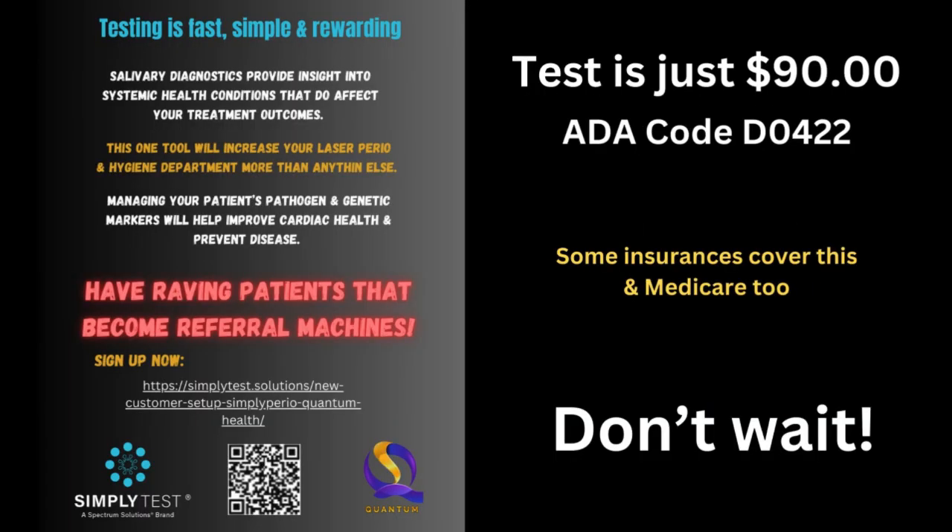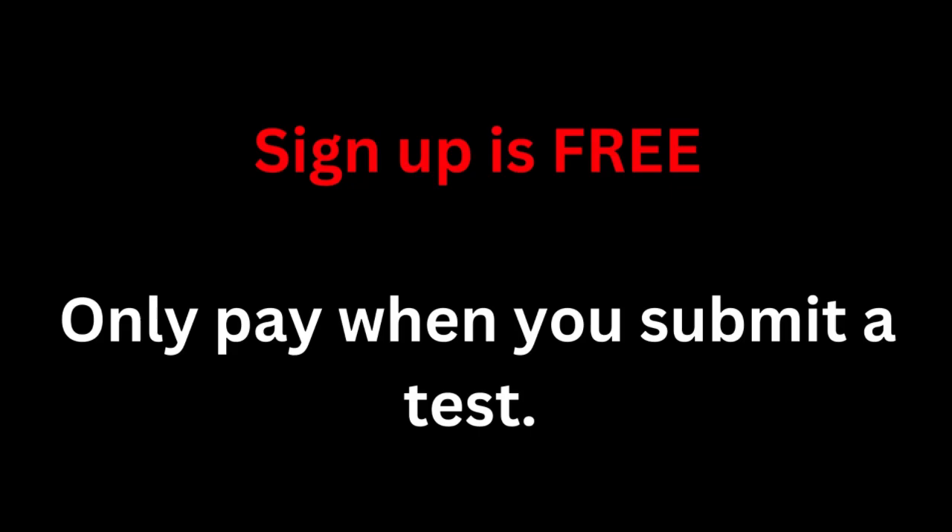Testing is fast, simple, and your staff can do it. Some insurance and Medicare will cover this too. The test costs just $90, while usual office charges range from $100 to over $250.